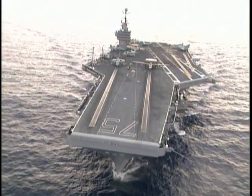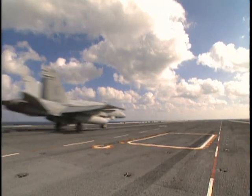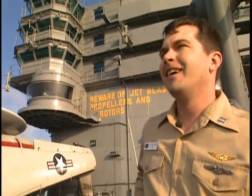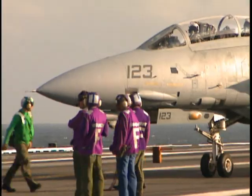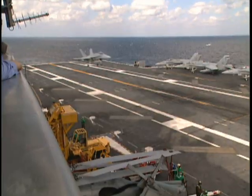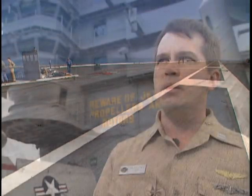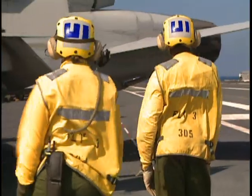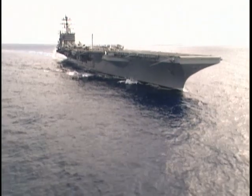It's a floating fortress of military might with one purpose in mind. The sound of freedom. Total air superiority. We can pump out some serious airplanes in just a matter of minutes. It's the largest warship in the world. The flight deck is four and a half acres of sovereign U.S. territory that we can park off anybody's coast anywhere without anybody's permission whenever the president says go. The aircraft carrier USS Harry S. Truman.